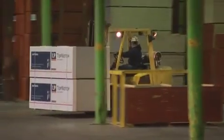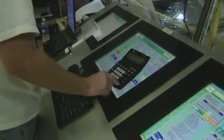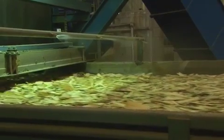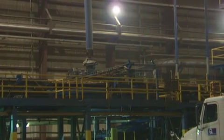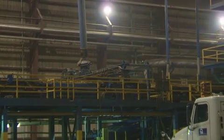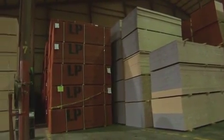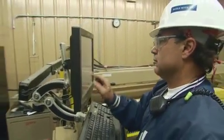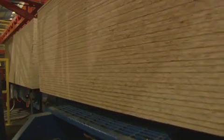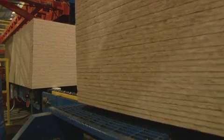To make LP Top-Notch Subflooring, the plant starts by adjusting the product formula and ingredients to meet the specific needs of subflooring applications. There are three different types of LP Top-Notch, so the exact formula and ingredients will vary depending on which product series is being produced. LP Top-Notch products are pressed, cut, and tested like our other sheathing products, but instead of being painted with an edge seal, they are stored or sent directly to the LP Top-Notch production lines.